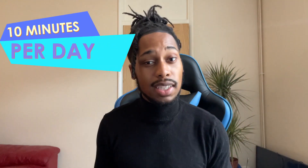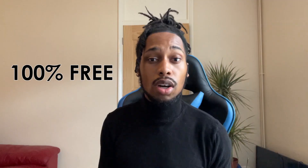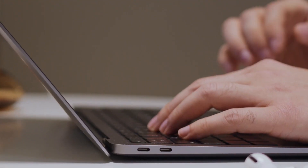The best part about this method is that it only takes 10 minutes per day to make money, which I've never really spoken about in depth on this channel before, and it's 100% free to start. If this is your first time on the channel, my name is Dre — I make videos like these every single day teaching you guys how to make money online.